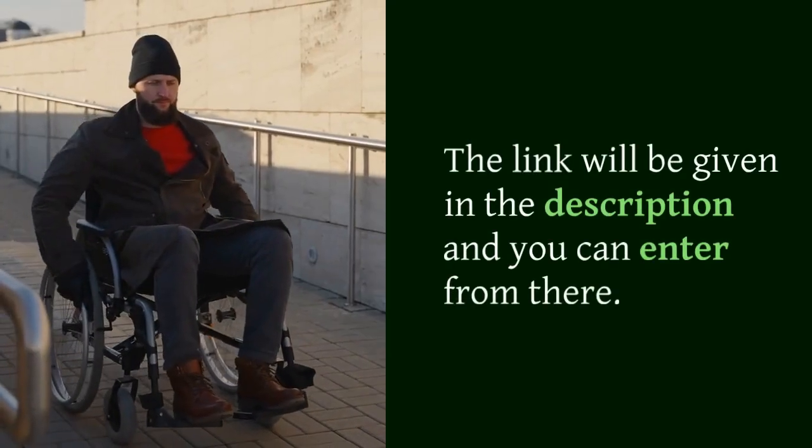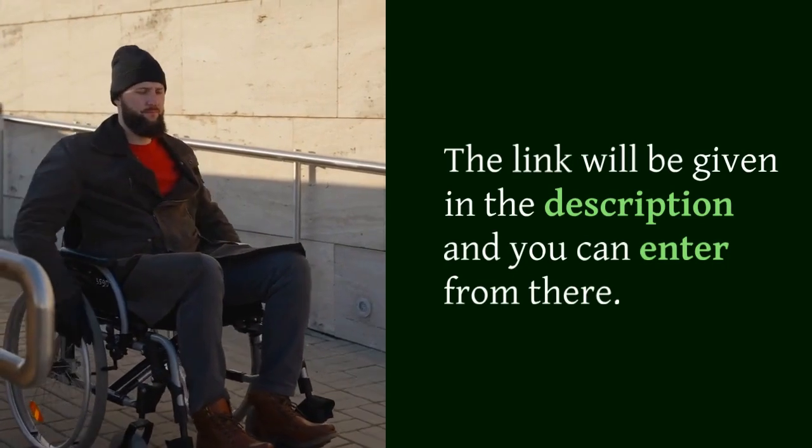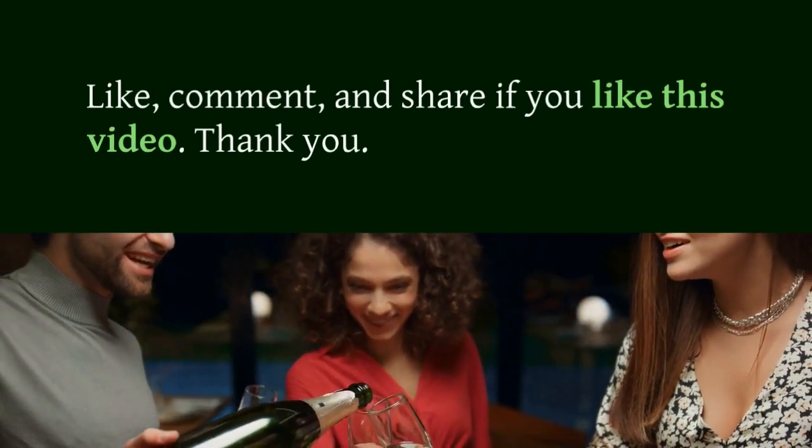To see the product's details and buy it, the link will be given in the description and you can enter from there. Like, comment, and share if you like this video. Thank you.